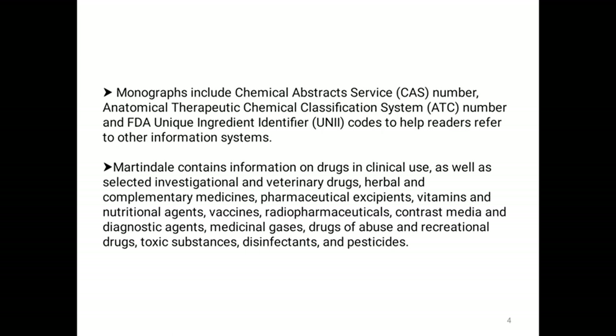The monographs also contain the Anatomical Therapeutic Chemical Classification System, ATC number. The ATC Classification System classifies the active ingredients of drugs according to the organ or system on which they act and their therapeutic, pharmacological and chemical properties. Monographs also contain the FDA Unique Ingredient Identifier.